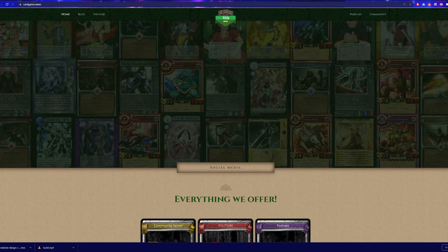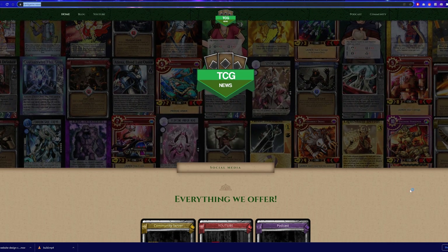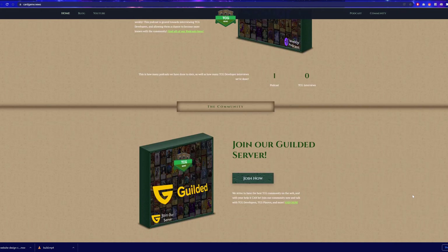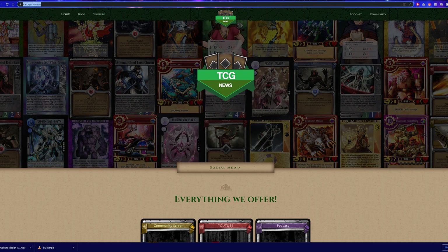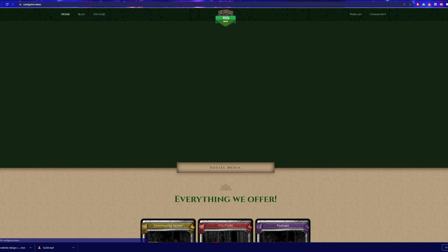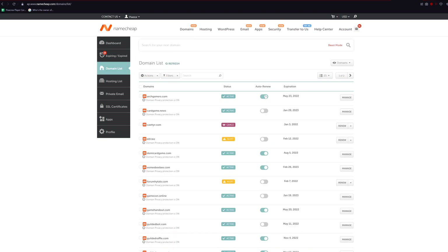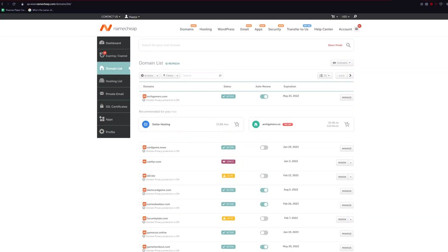For example, you can go to cardgame.news — it's not a dot com but it stands out and will be easy for people to remember, which is a huge thing when coming up with your domain name. Once you find the domain you want, you will have to register your account, pay for the domain, and then you'll be prompted to a dashboard page. If not, just click on your profile, then click dashboard, and you will see your domain name. Click on that and keep this page up because we will go back to it later.